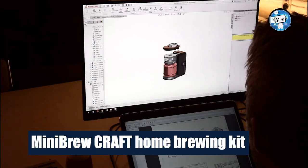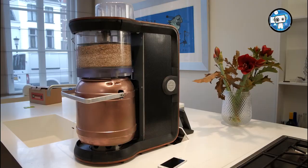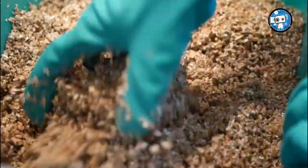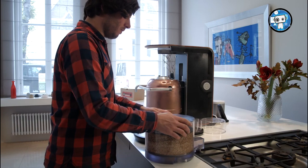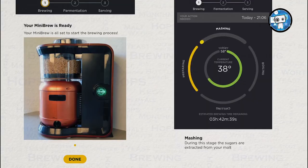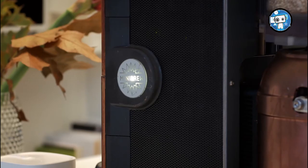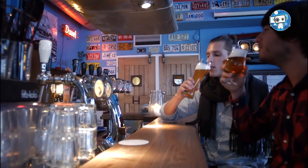Mini Brew Craft Home Brewing Kit. Anyone who has ever tried making home brew beer will know that it's one heck of a messy job, so anything that can cut straight to the tasty bit will be sweet nectar to any budding brewmaster's ear. The Mini Brew Craft is an all-in-one worktop home brewing machine which takes you from raw ingredients to a keg of around 5 liters of freshly poured beer in around 10 days.